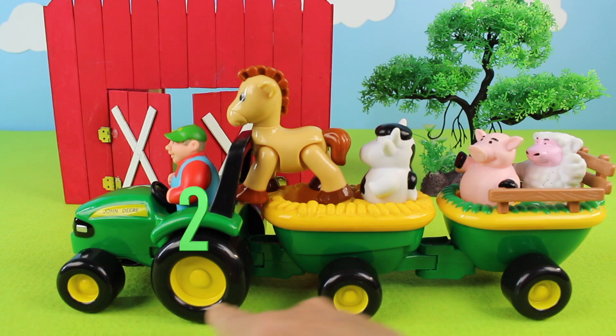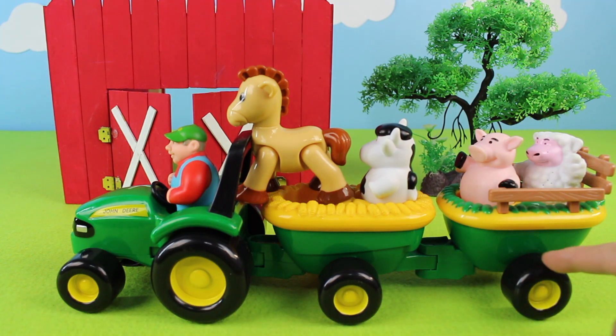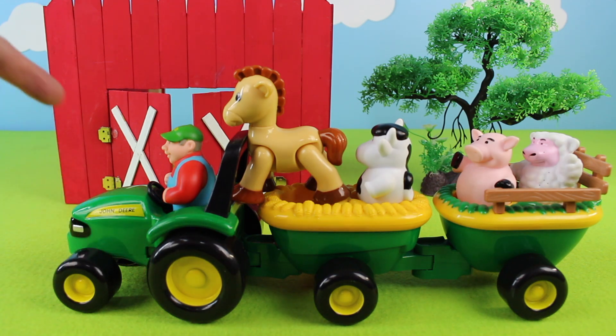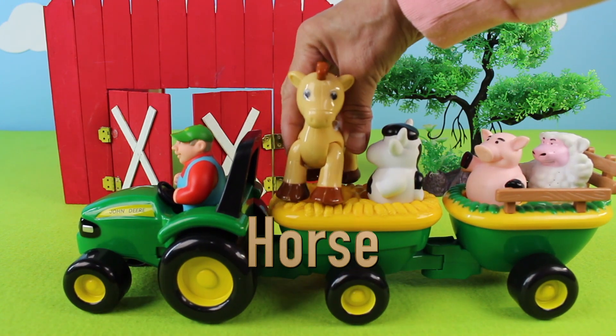The tractor has one, two, three, four tires. The tires are round, and they are black on the outside and yellow on the inside. And look, our first animal is a horse!